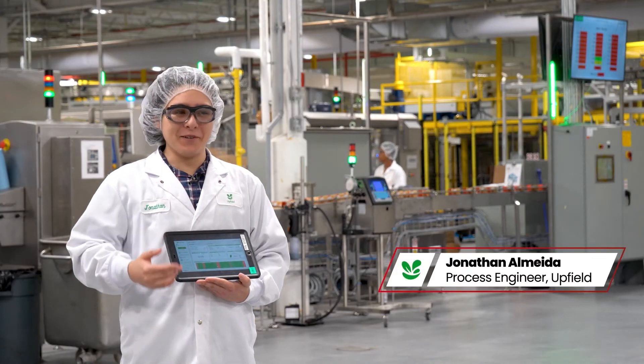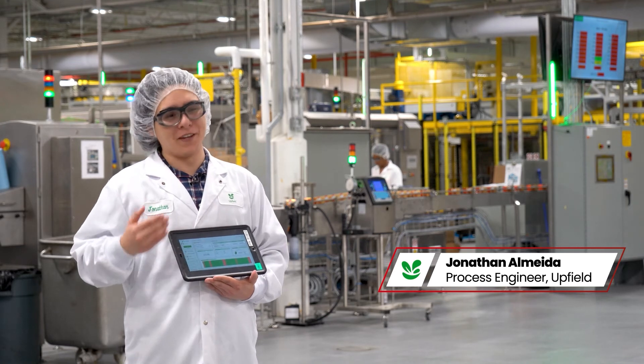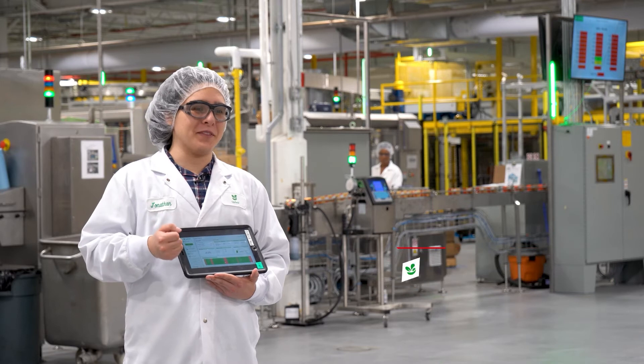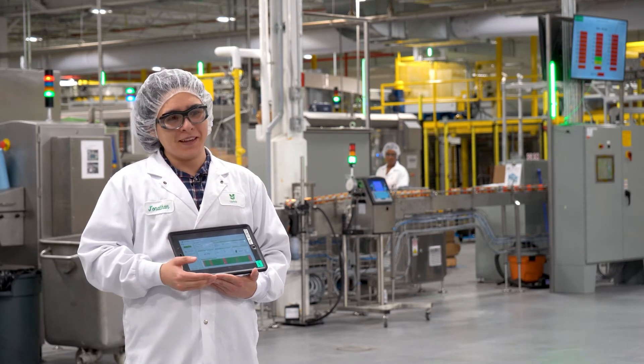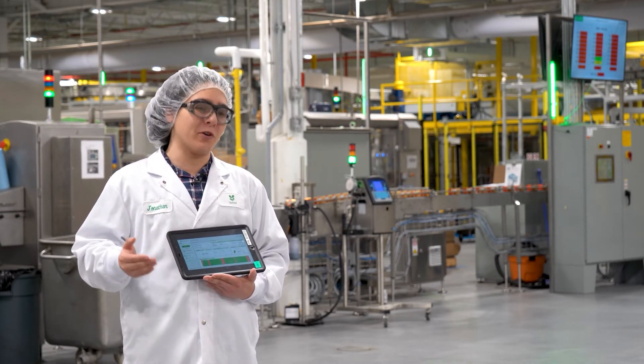This system enables Upfield to conduct deep dives into our performance for each of our manufacturing lines by product. We are very happy with the overall implementation process and the cooperation with Ndata. They have enabled the system to be implemented in two to three factories at a time per quarter.